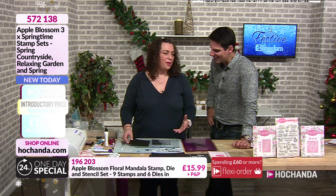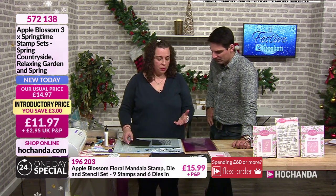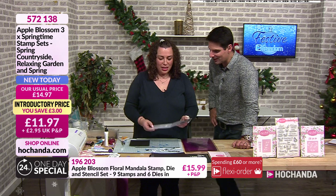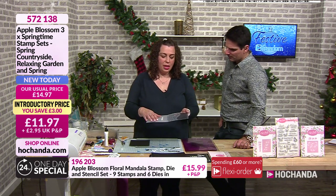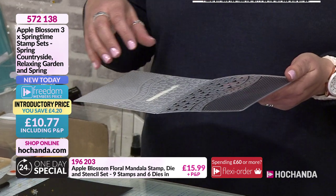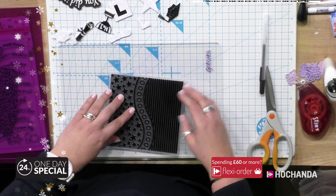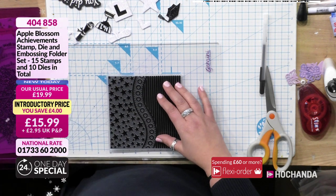We kind of presume everybody knows what an embossing folder is, but it's not necessarily true - there are a lot of new crafters, welcome! An embossing folder is a piece of plastic. On this side all the shapes stick out, on this side they all go in - you've got innies and outies, a bit like belly buttons. When we put a piece of card in and it goes through our machines, it's going to push one to the other and give us that really nice detail.